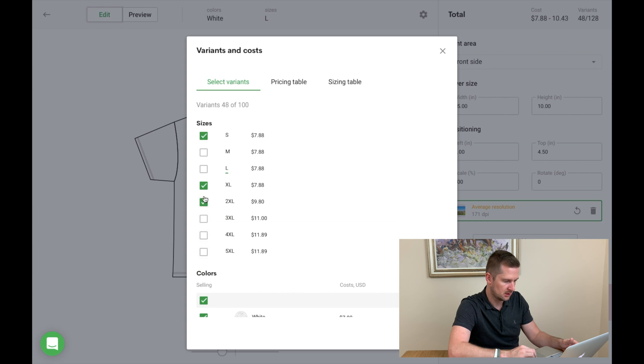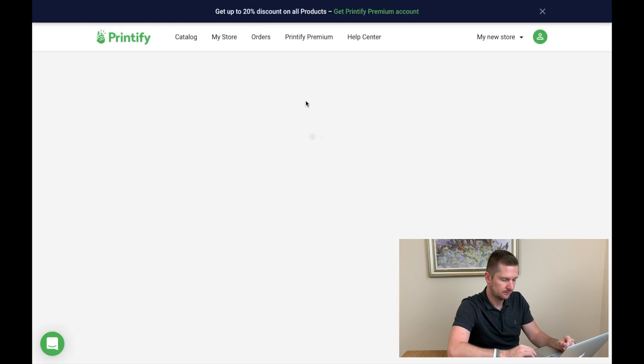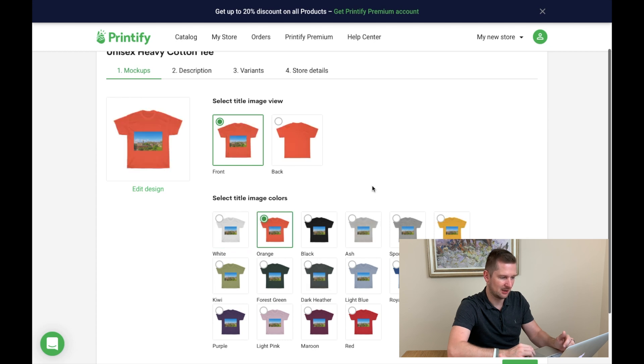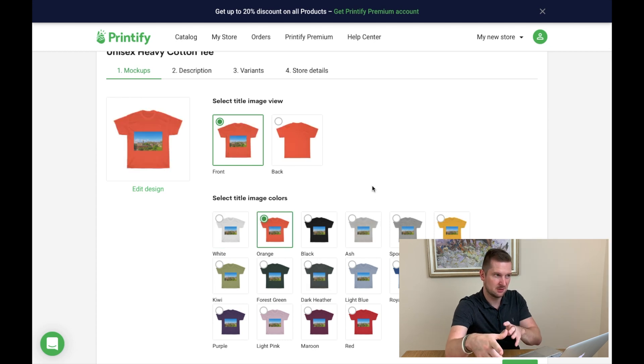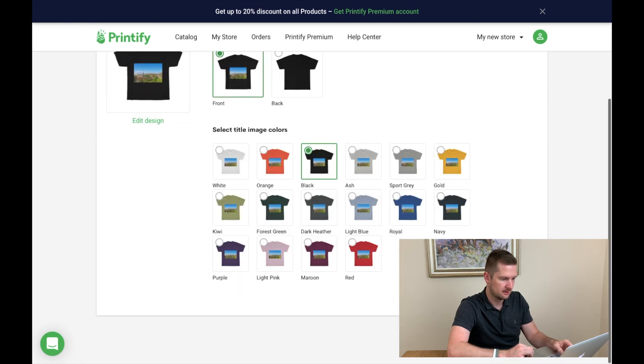Let's go for a small black t-shirt. I've just dropped an image on there — let's go next. White was the cheapest, but let's pick black — still in small. Next.